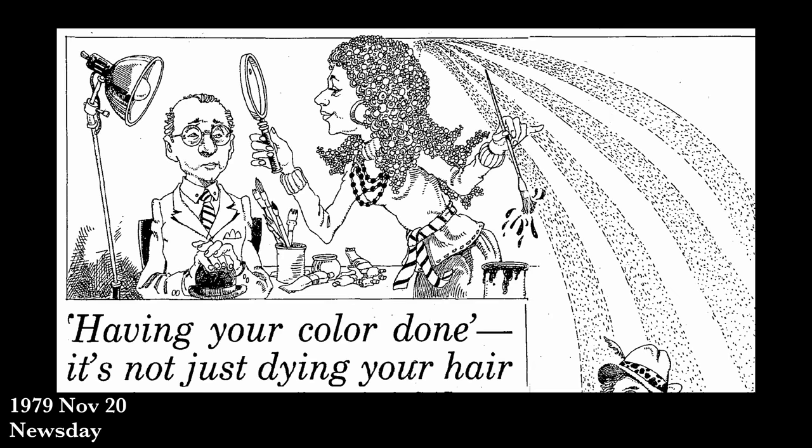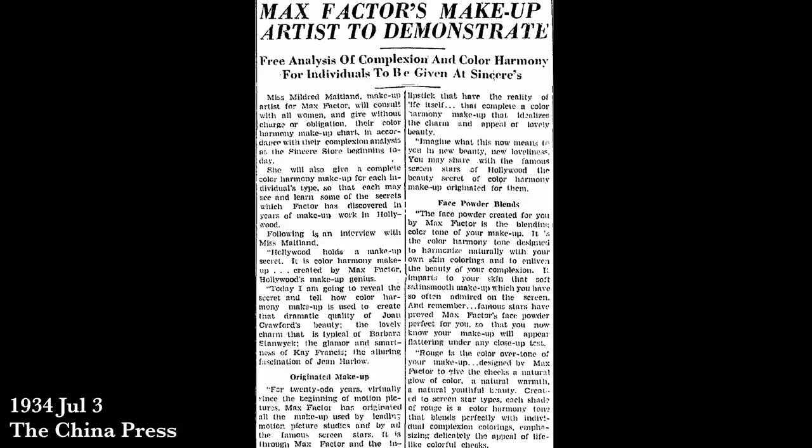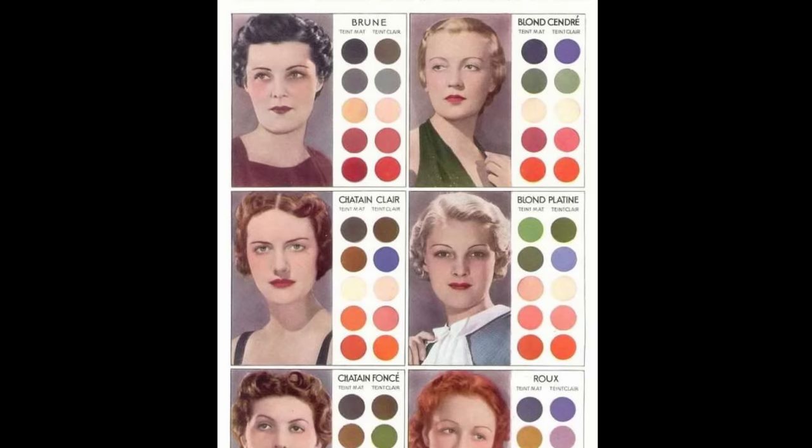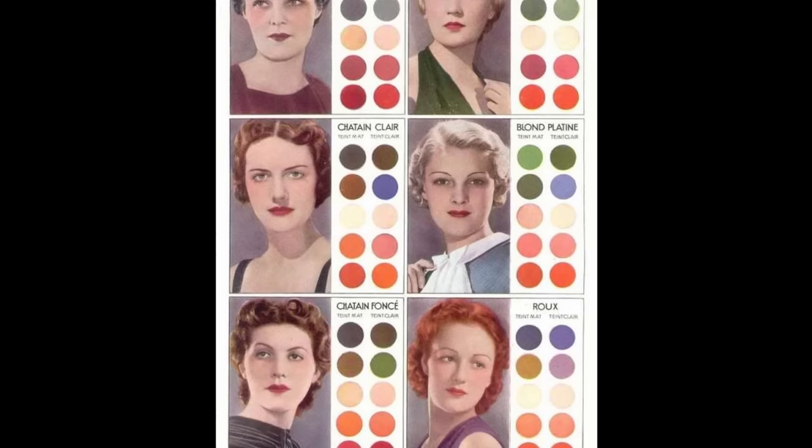The first article I could find discussing color seasons, from 1953, was actually interviewing Suzanne Cagle. It's entirely possible she did come up with it in 1943, but she definitely did not invent color analysis itself — she just categorized it in her own way. The origins of color analysis take us back much further. In the 1920s and 30s, it really took off as a service where you could go into a store and have your color analyzed — or as they'd call it in the 1970s, 'having your color done.' A great example is Max Factor, who started offering free color analysis in the 1930s.